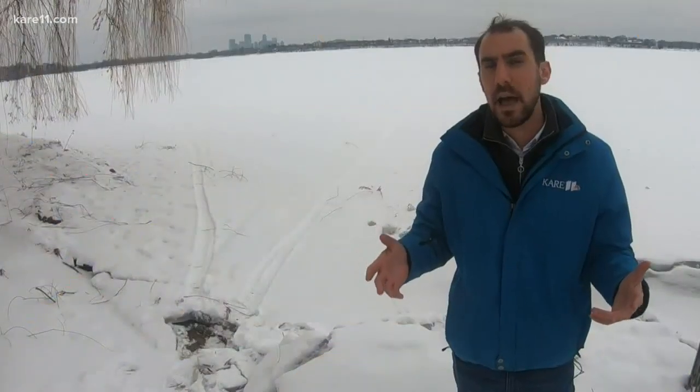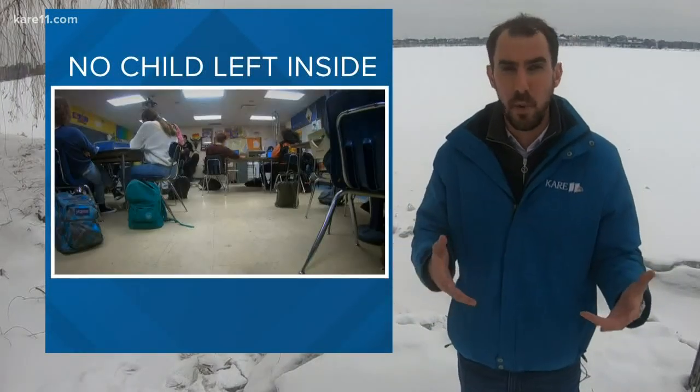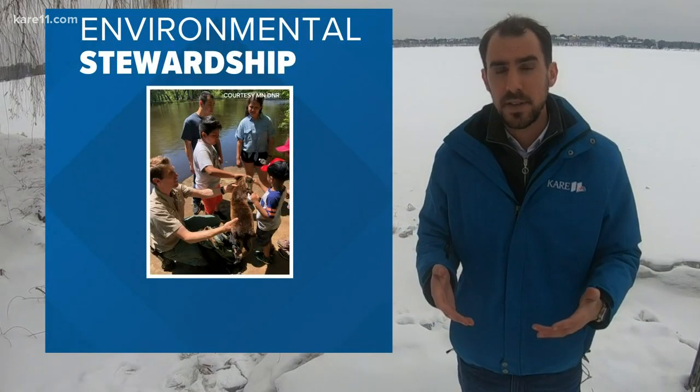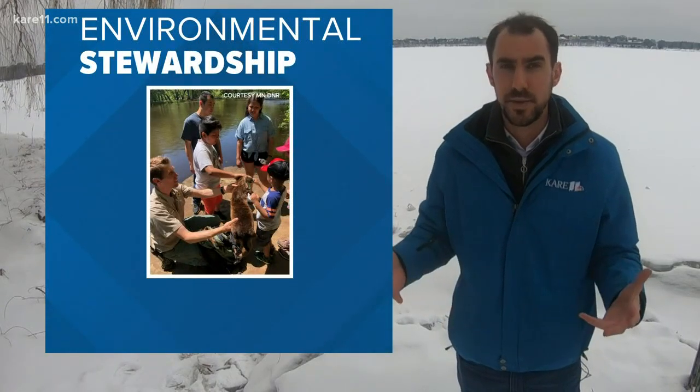The Minnesota DNR is trying to get kids outdoors more often through a grant program. No Child Left Inside helps fund school-based outdoor sports such as skiing, fishing, and even hunting. They say this will help teach kids about environmental stewardship. The DNR says there's been huge support from schools across the state, receiving hundreds of applicants.